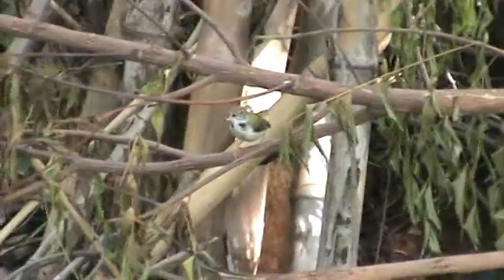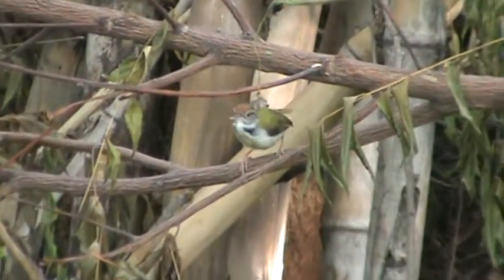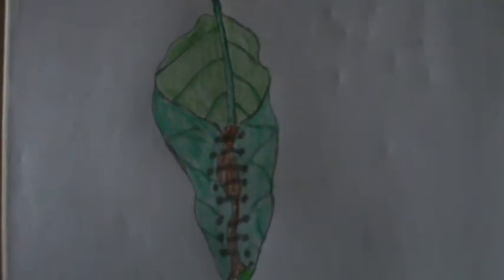In my last video, I showed a bird and asked you to recognize it. Did you recognize it? Many people recognized it. I'm going to tell you the name of that bird — that was the Tailor Bird. You know what a tailor does — a tailor stitches clothes, and this bird knows how to stitch leaves to make beautiful nests. Isn't that wonderful?